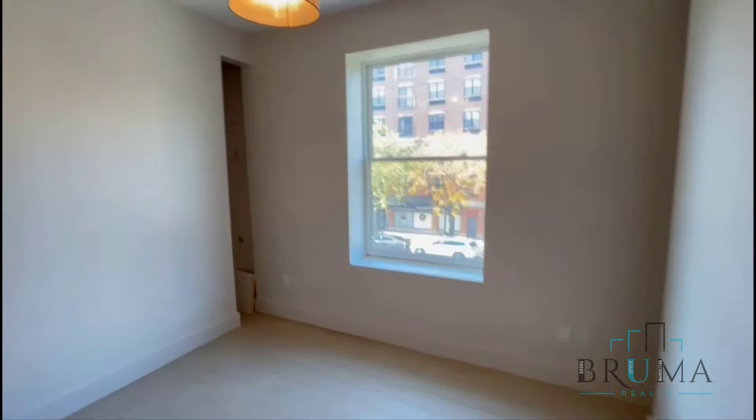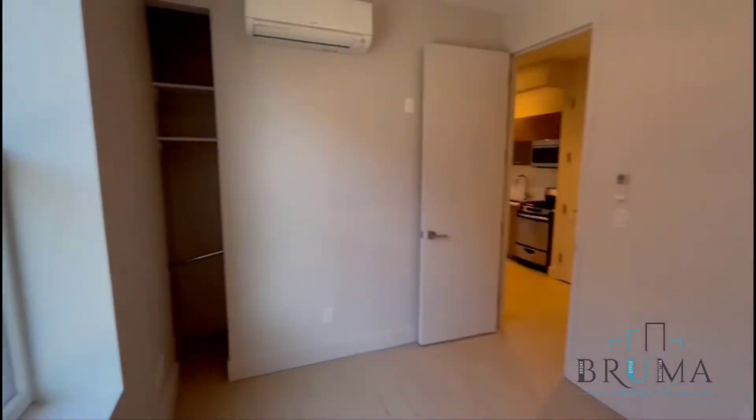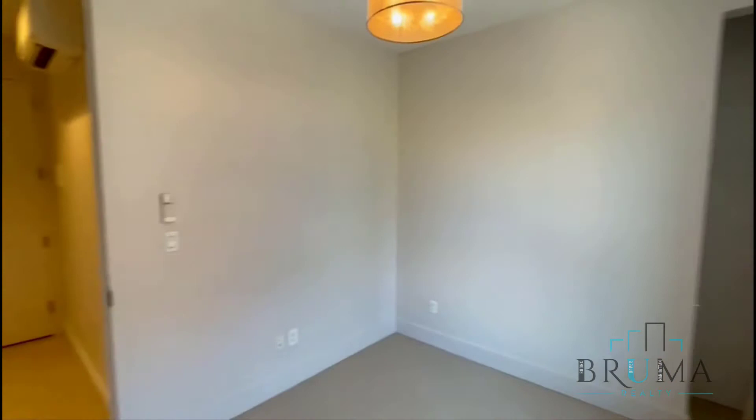Here you have your bedroom, facing the street. It's very well insulated, so you don't hear much noise from the outside. You can fit a full-size bed in here comfortably — a queen as well.